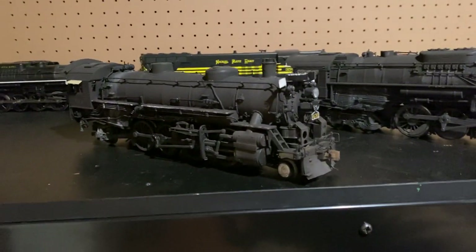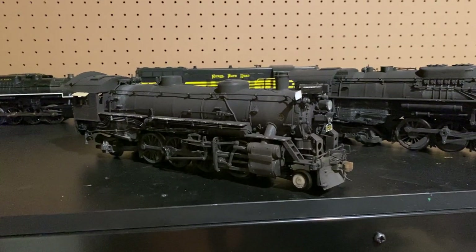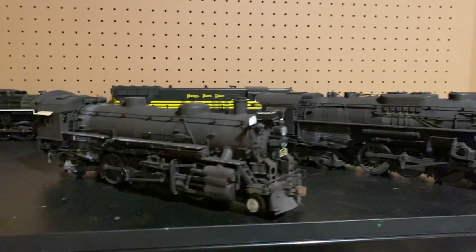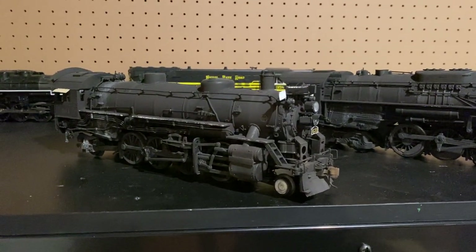Over here is 631, a Lionel Legacy Light Mikado. It was originally numbered 587. Just like the 770, I picked this up off my friend Nick — he has a YouTube channel called Kitzke Division Railroad, where he models the Pennsy.